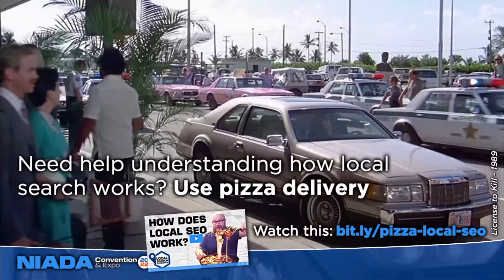You type the same phrase in, but based on your location you get different search results. You didn't type in a city, a neighborhood, 'near me,' or 'nearby' — but you got different results. That's because Google knows this search has local intent and uses the local algorithm, which pays attention to where you are in the real world when you do that search. That explains how it works.